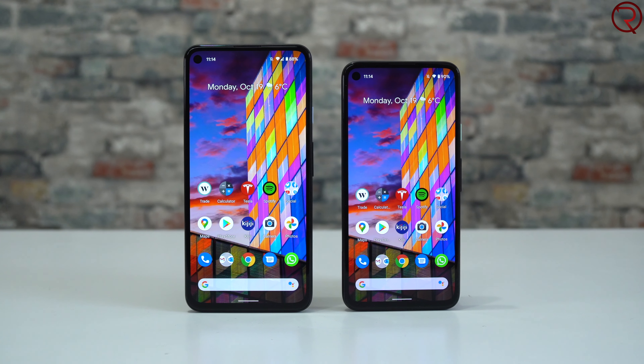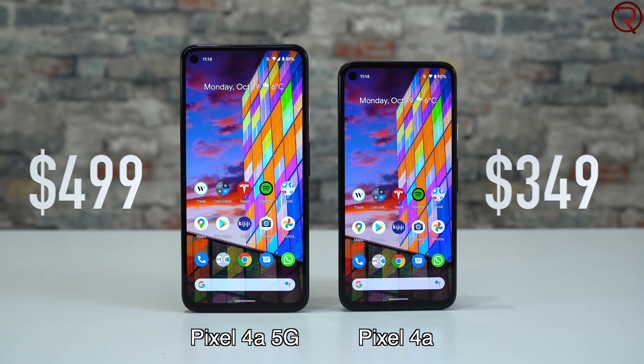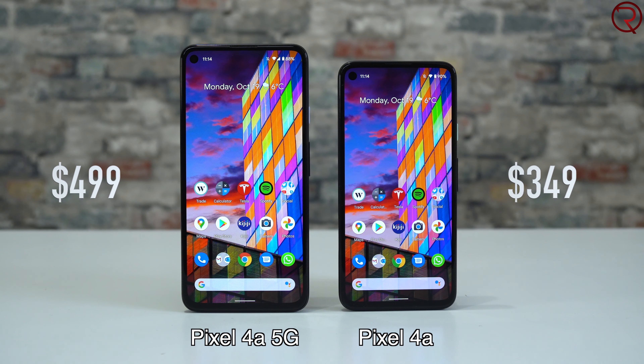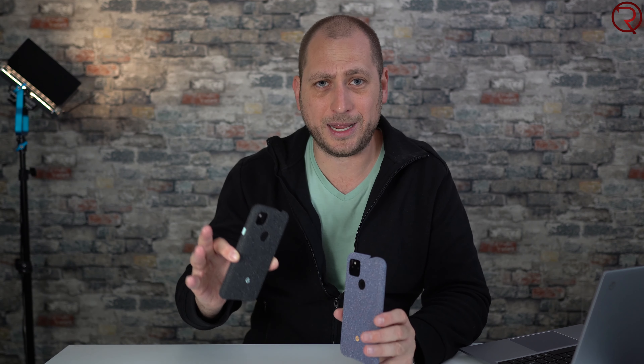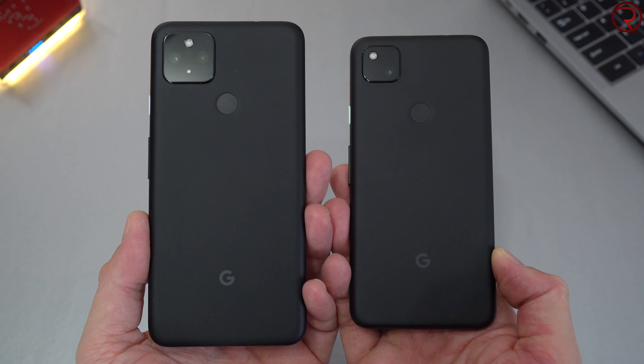First of all, pricing. The 4a 5G is about 25 to 30 percent more expensive than the 4a, but in my opinion that's pretty fair because the 4a 5G does offer a few extra features. Those features may not be for everyone, but we are going to go over everything. So if you're looking for the absolute cheapest Google phone, the Pixel 4a is basically your only option.